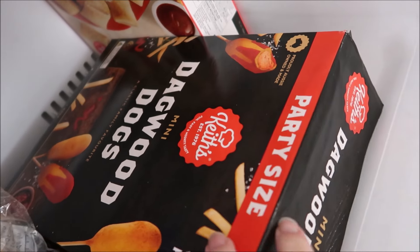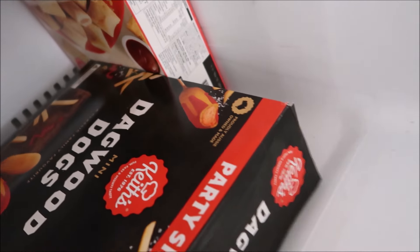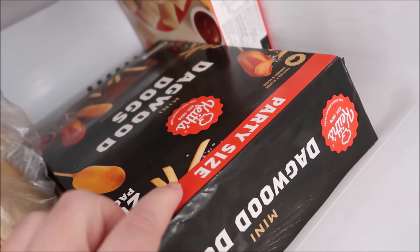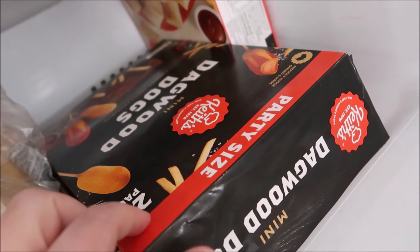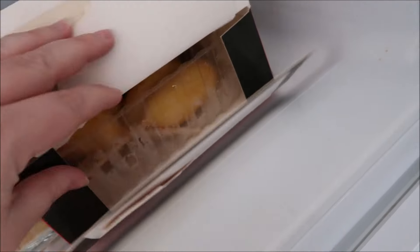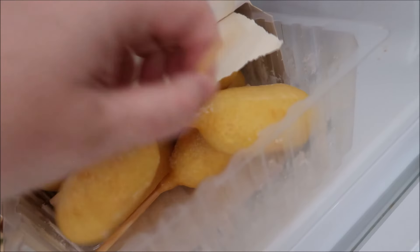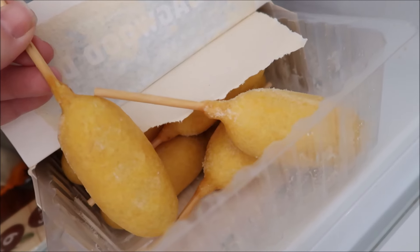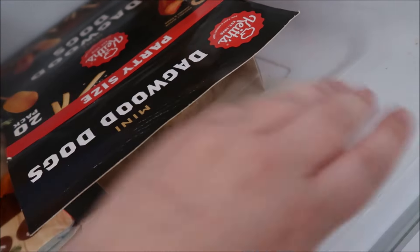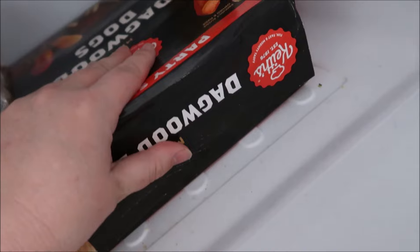I nearly forgot — I got Dagwood dogs. I love these things. There are 20 in here and it was $14.99. I think they might have even been on a rebate, so a bit cheaper when I went. They're basically a hot dog in batter — I love them. I cook them in the fryer, they're a nice little snack. They're in here because we actually had some for lunch and then I just popped the rest in the freezer out of habit.